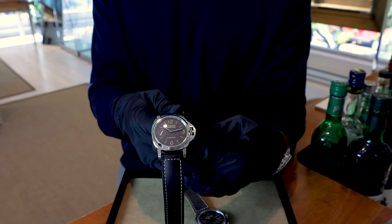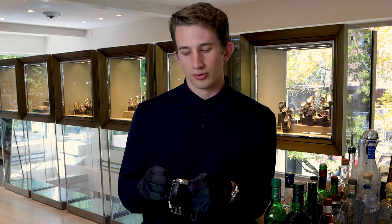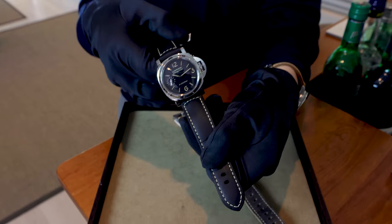The functional benefits of the eight-day movement really overcome the daily process of winding the watch. Some people don't like that as much, some people love it because it engages you with the timepiece, but either way it's nice to only wind your watch once a week.